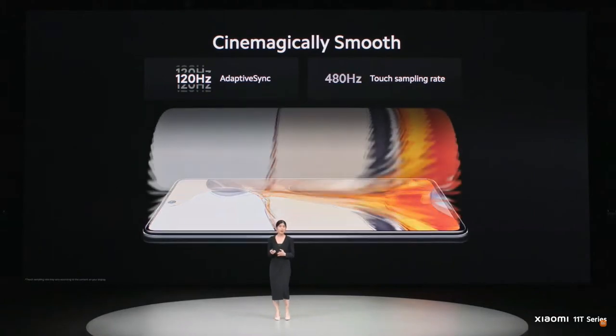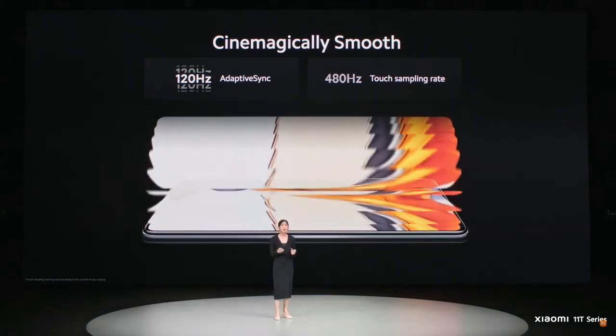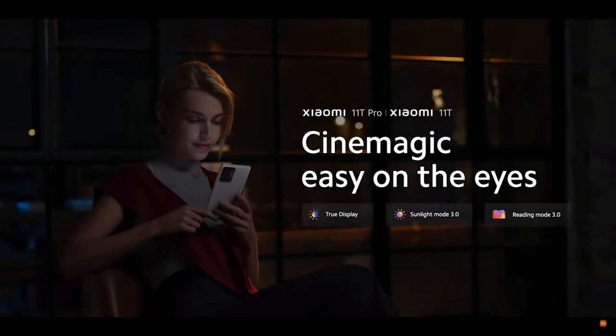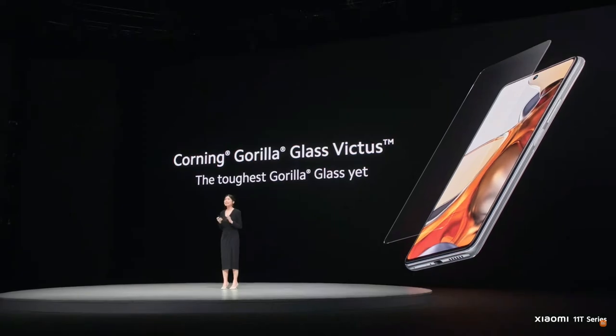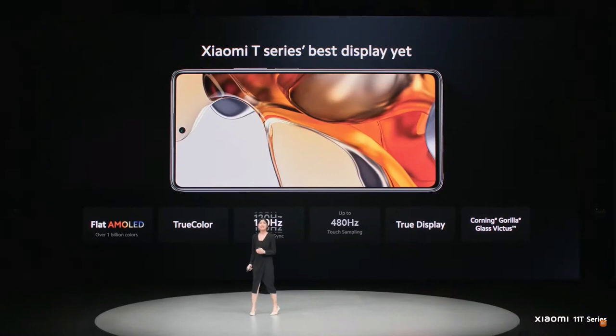Display is important, but so is interactivity. Xiaomi 11T Series comes with a 120Hz refresh rate with adaptive sync. It also features a comprehensive eye care mode to help reduce eye strain. And with such an incredible display, it is fitting to pair it with only the toughest Corning Gorilla Glass — Corning Gorilla Glass Victus, tested to survive drops on hard surfaces up to 2 meters. Xiaomi 11T Pro and Xiaomi 11T are the T-Series' best display yet.